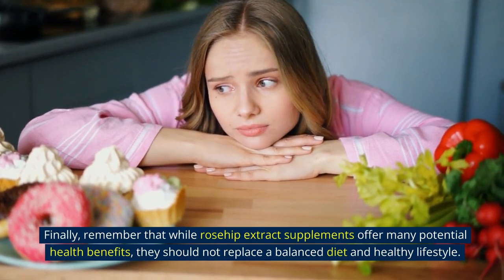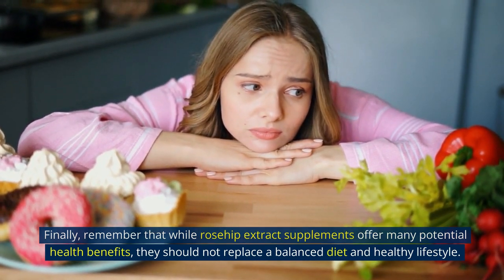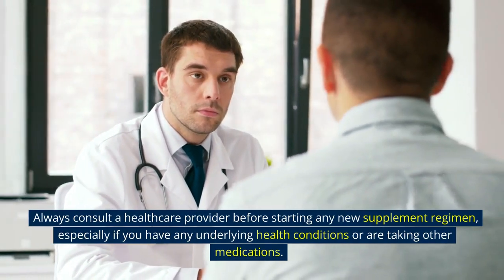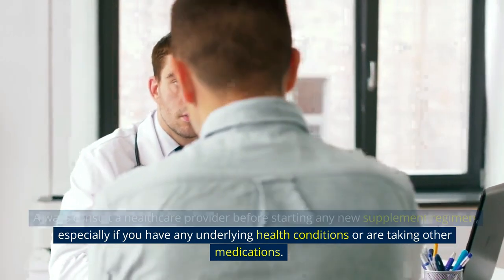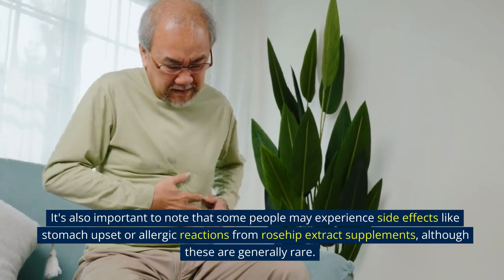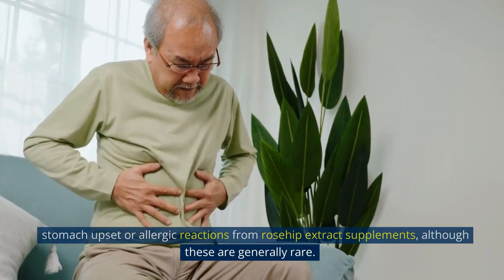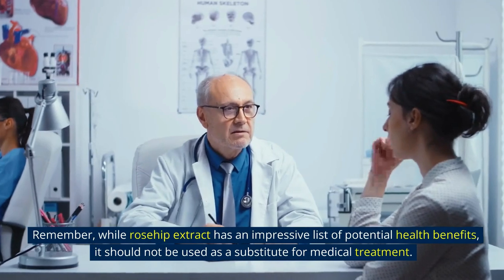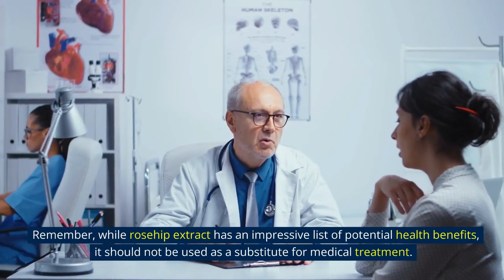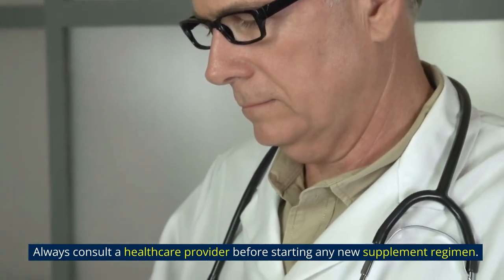Remember that while rosehip extract supplements offer many potential health benefits, they should not replace a balanced diet and healthy lifestyle. Always consult a healthcare provider before starting any new supplement regimen, especially if you have any underlying health conditions or are taking other medications. It's also important to note that some people may experience side effects like stomach upset or allergic reactions from rosehip extract supplements, although these are generally rare. Rosehip extract should not be used as a substitute for medical treatment.